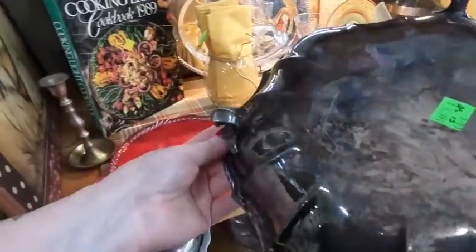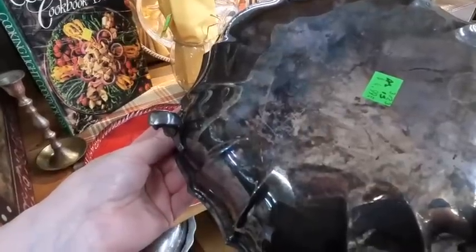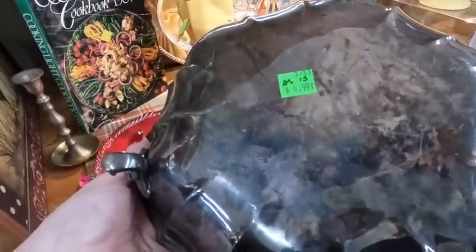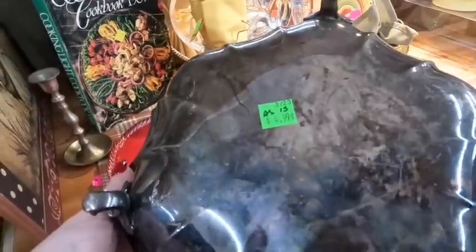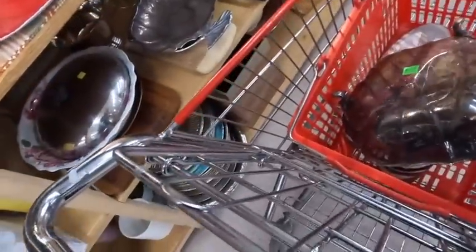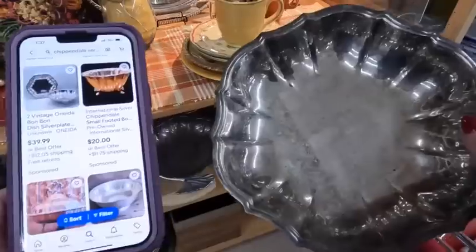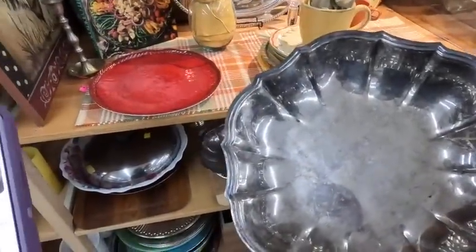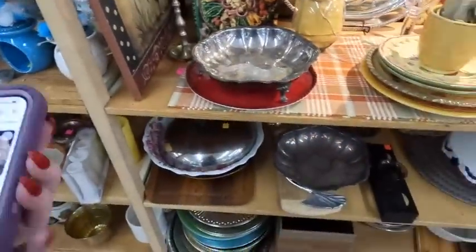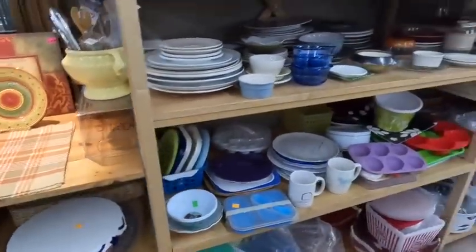Maybe lightning will strike twice and I'll find some good silver plate. This is actually Chippendale - it says so on it. They wanted $14-$19.99 on this, and I'm trying to figure out why it's marked as is. Chippendale makes really fancy stuff, but when I looked it up - not really a good buy. I was surprised at how little it was selling for, maybe $15-$17. So it got to stay behind as well.